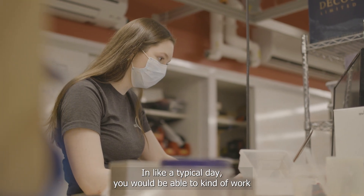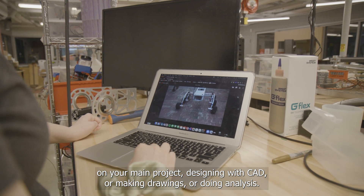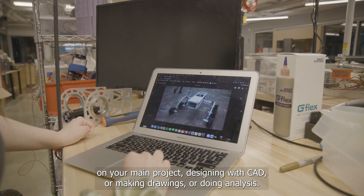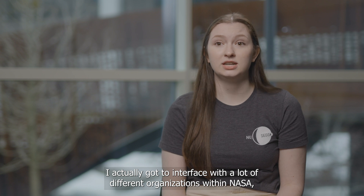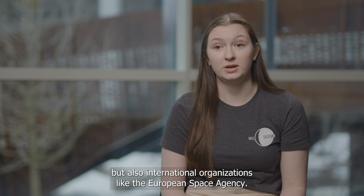In a typical day, you would be able to work on your main project — designing with CAD, making drawings, or doing analysis. I actually got to interface with a lot of different organizations within NASA, but also international organizations like the European Space Agency.